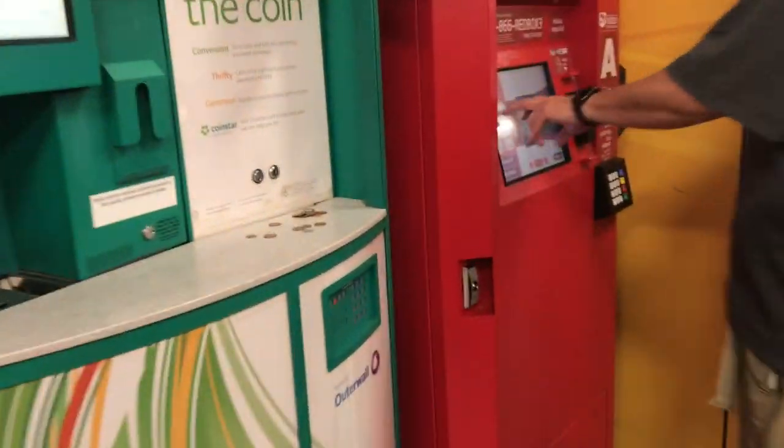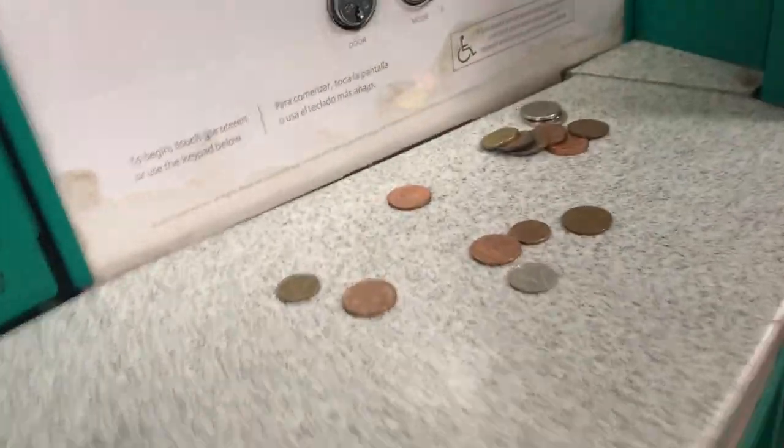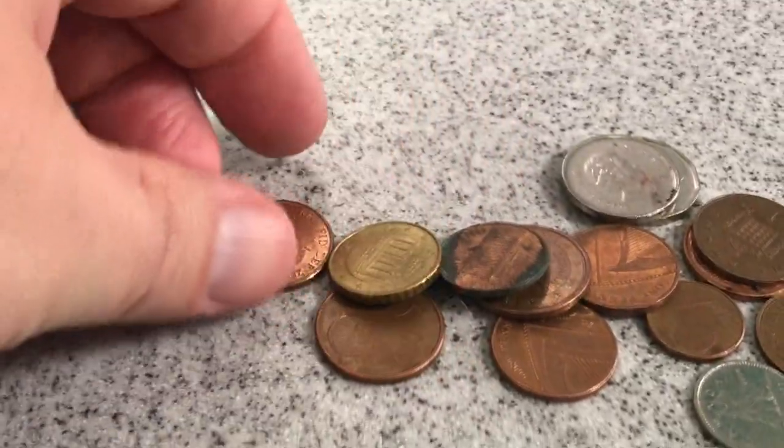Look at that, dude. I know it's land — there might be something down there. Look at all that, guys. Holy cow, that is all foreign coins right there.